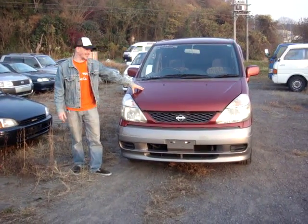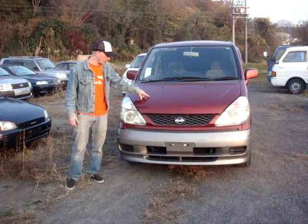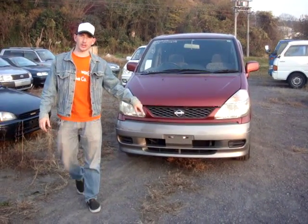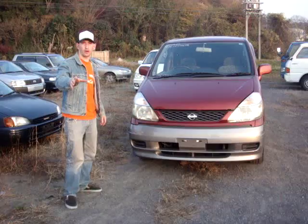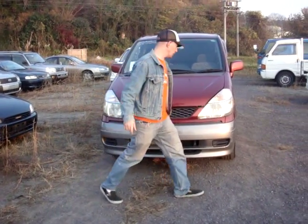Hi, this is Cars World. This is a 1999 Serena 8-seater. It's a 2.0-liter with 109,000 kilometers on the clock. On our website right now, $1,980. Fantastic condition. Let's take a look.